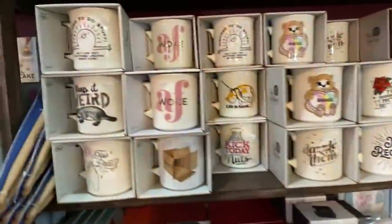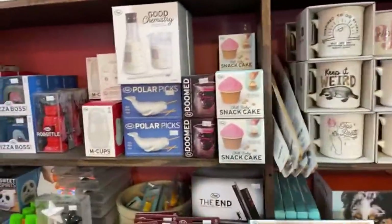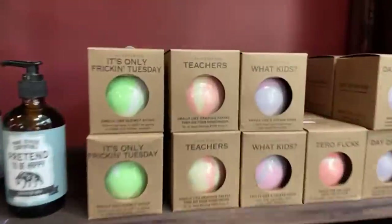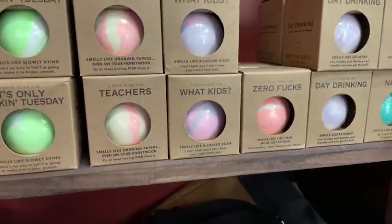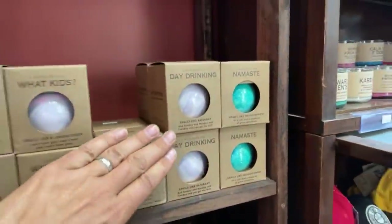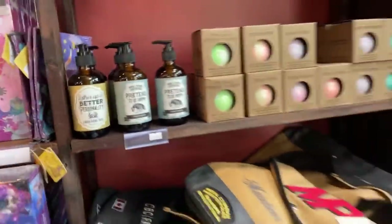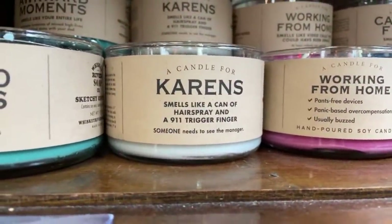Zoltar's on a timer so he goes off every so often trying to convince you to spend money with him. We'll probably move a lot of this sort of product over to the new space when it opens, then focus this building more on antiques and collectibles. The retro toys will stay, but tea-related paraphernalia and food-related items, and the soaps and bath bombs — like this one: 'Bath bomb for teachers, smells like grading papers even on your honeymoon.' We'll move all that over.